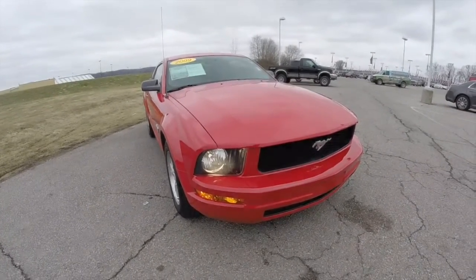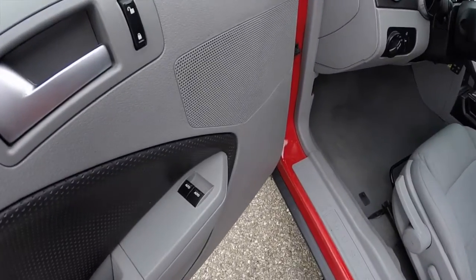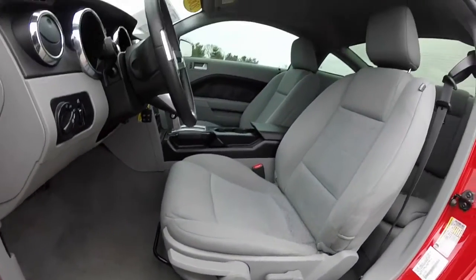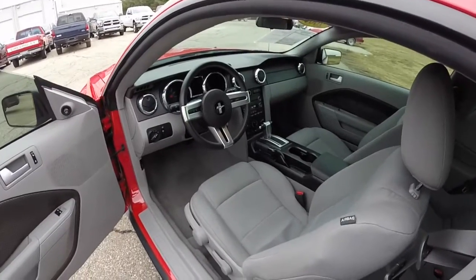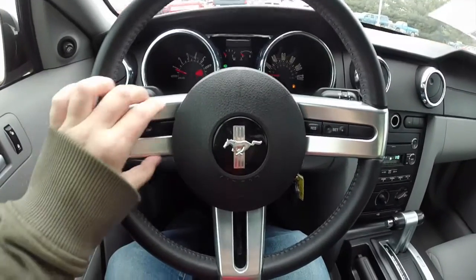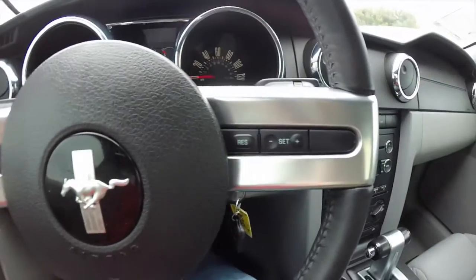Let's go take a look at the interior. Inside we have power windows, power mirrors, and power door locks. Also have manual seat adjust. It does have a leather-wrapped steering wheel with aluminum spokes, as well as cruise control on the steering column.